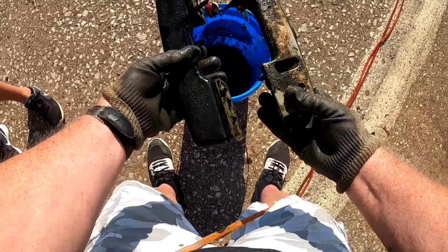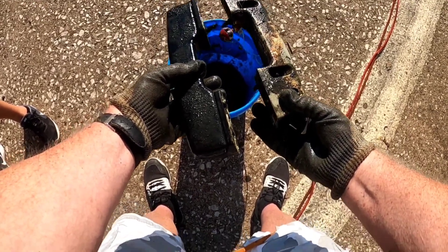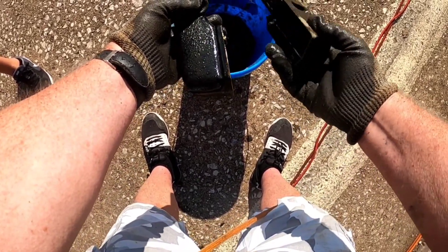You ain't gonna believe this but I found the other door handle. I'm pretty sure they're the same — yep, matching set! Don't know what kind of car or truck they're off of, but there's a matching set of door handles.